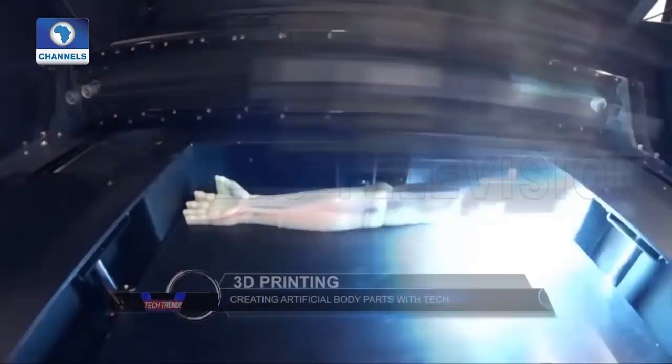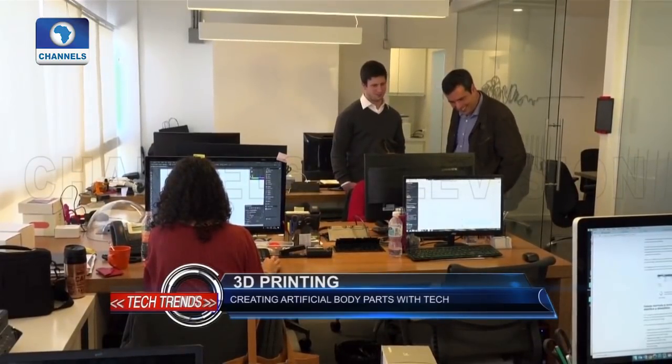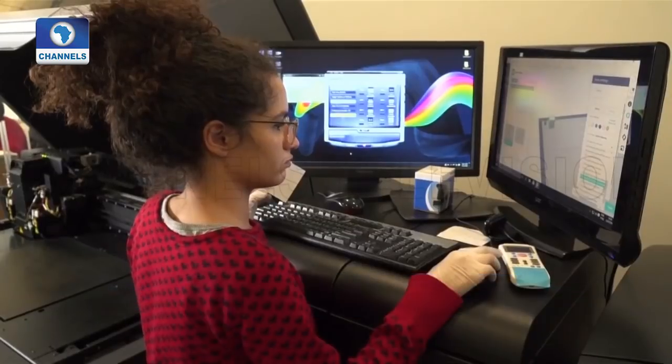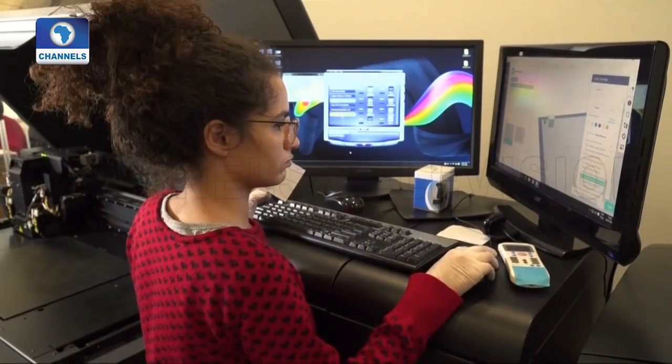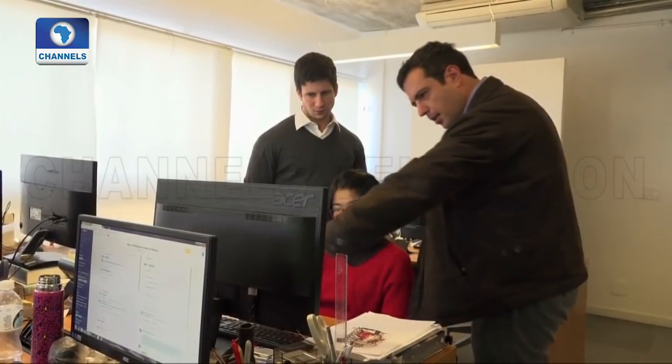3D printing is making a big difference in the medical field, and a Brazilian has become a pioneer in harnessing the technology. Bioarchitects, founded four years ago by young entrepreneur Felipe Marquez, uses 3D printing to create artificial body parts and limbs.